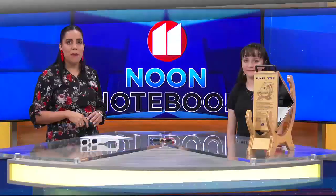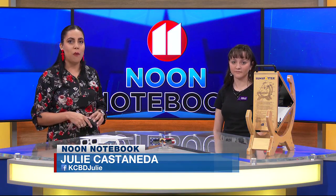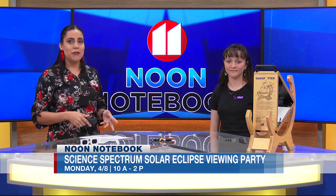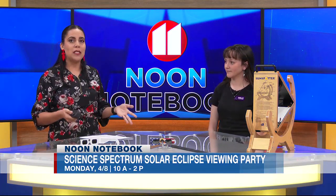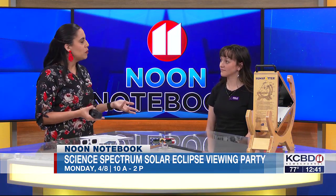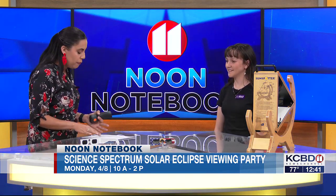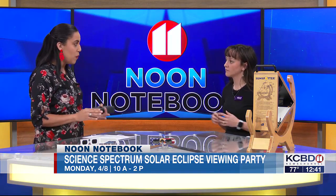Welcome back. On Monday the Science Spectrum is hosting a solar eclipse viewing party. Holly Moyers from the Science Spectrum is here to tell us about the party and show us a couple of cool projects that you can be a part of and maybe do at home. Thank you so much for joining me today. So first, tell us about the viewing party.